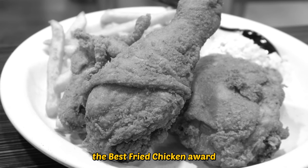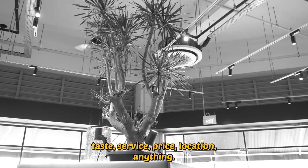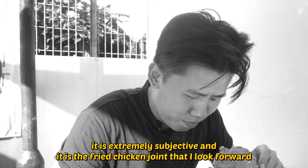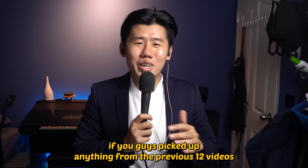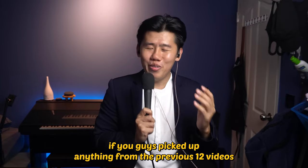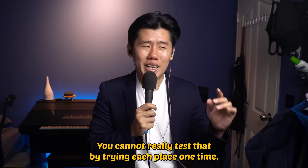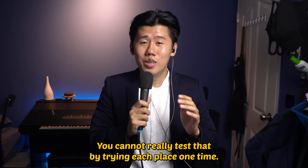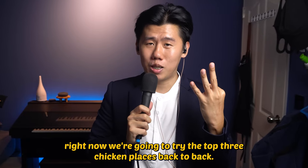Finally, it all boils down to this. The Best Fried Chicken Award takes into account everything I've experienced: taste, service, price, location — anything. It is extremely subjective, and it is the fried chicken joint I look forward most to returning to. But if you picked up anything from the previous 12 videos, it's that a huge part of fried chicken is quality control. You cannot really test that by trying each place one time. So today, right now, we're going to try the top 3 chicken places back to back.